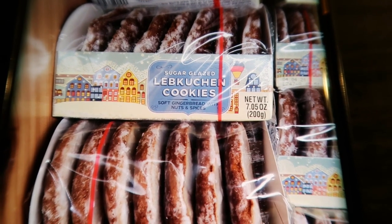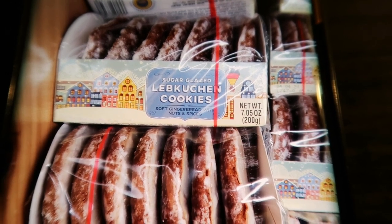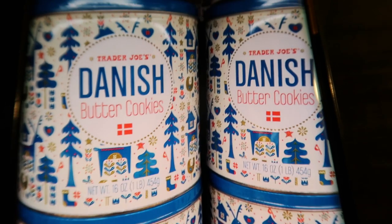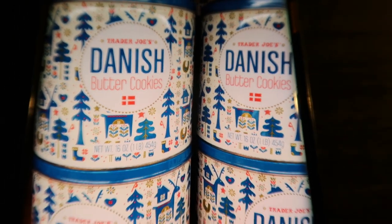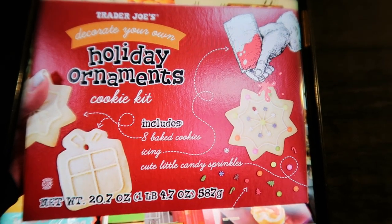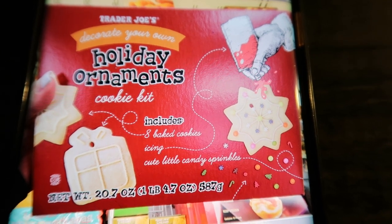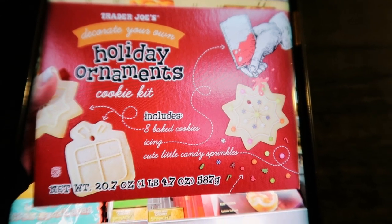I bought some soft cookies last year — they're okay, very soft, coated with a white crunchy frosting, but I just didn't love them. The Danish butter cookies that come in the cute little Dutch tin is another great gift and a great thing to add to the table at Christmas. If you have kids, you have to get the holiday ornament cookie kit — it's everything you need: the cookies, the icing, and the sprinkles. I make Christmas cookies every year, but this would be a fun little project to do with the family.